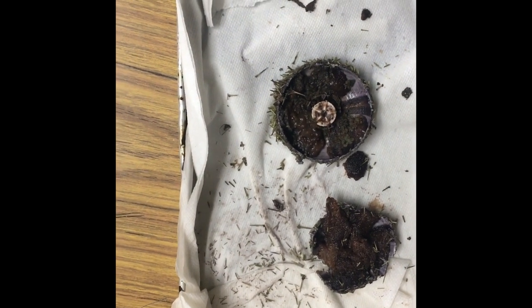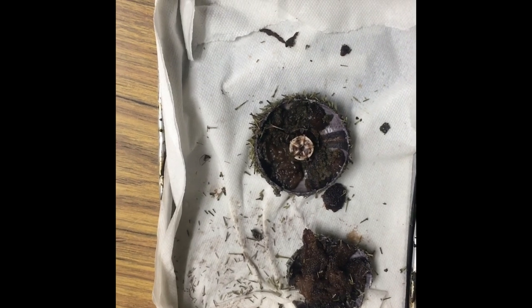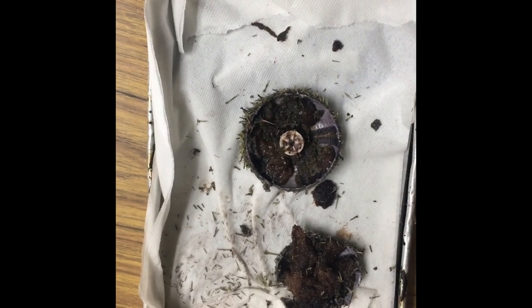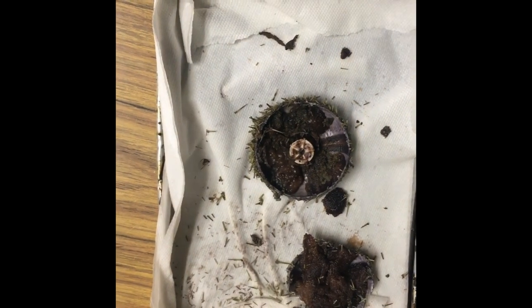Their diet — they are omnivores. They eat algae and dead animals like fish, mussels, sponges, and barnacles.